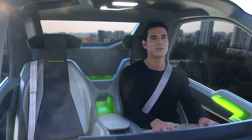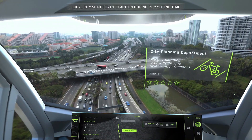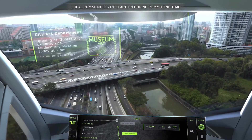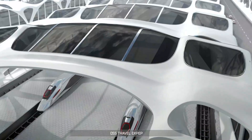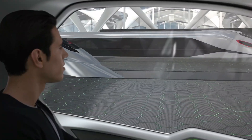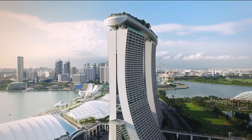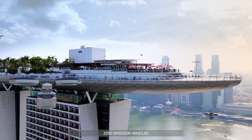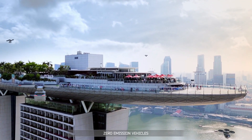Artificial intelligence is at the core of the Pop.Up's operation, managing routes, traffic, and passenger preferences to optimize travel time. Fully electric and sustainable, the Pop.Up represents a bold reimagining of mobility by blending autonomous driving and flying into one cohesive system. With its futuristic design and versatile functionality, it offers a glimpse into how technology can solve the challenges of urban congestion.